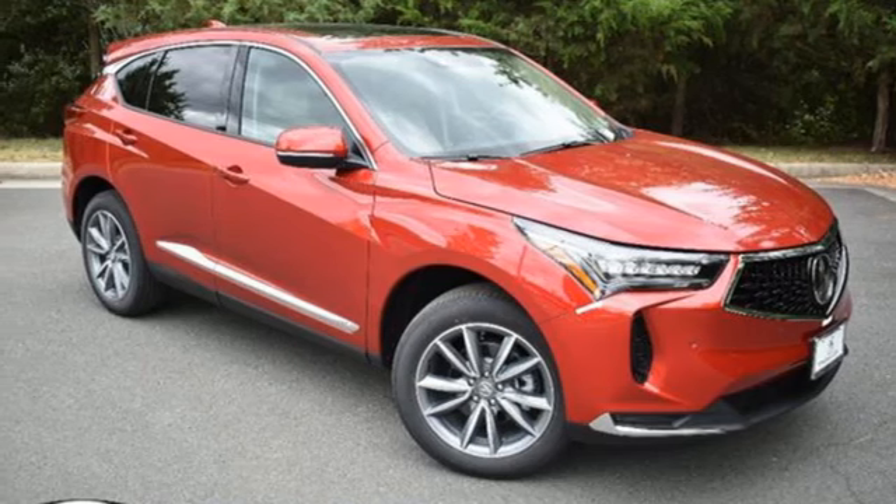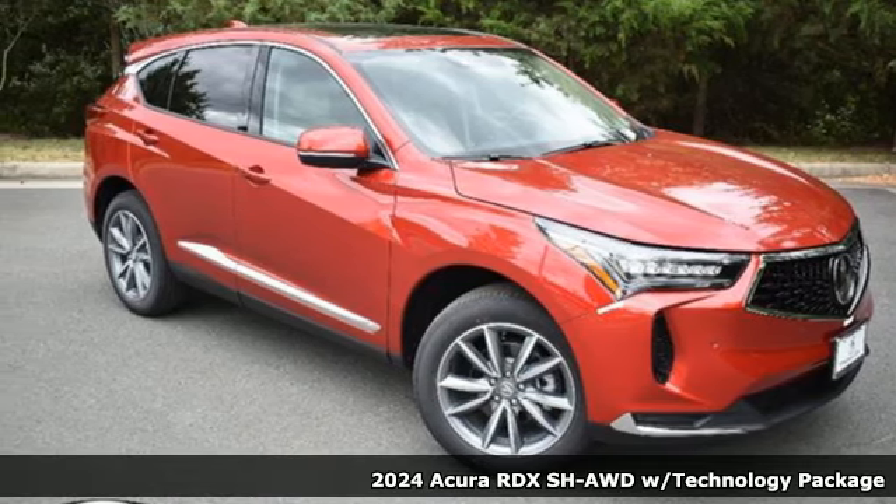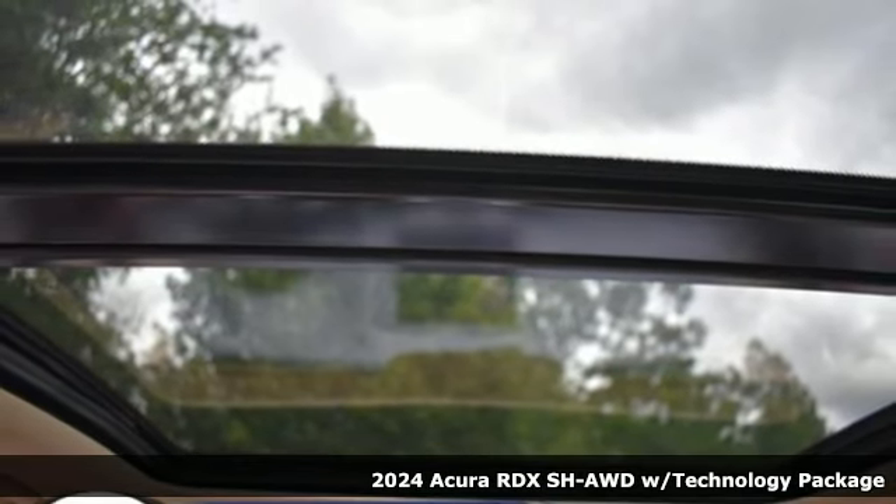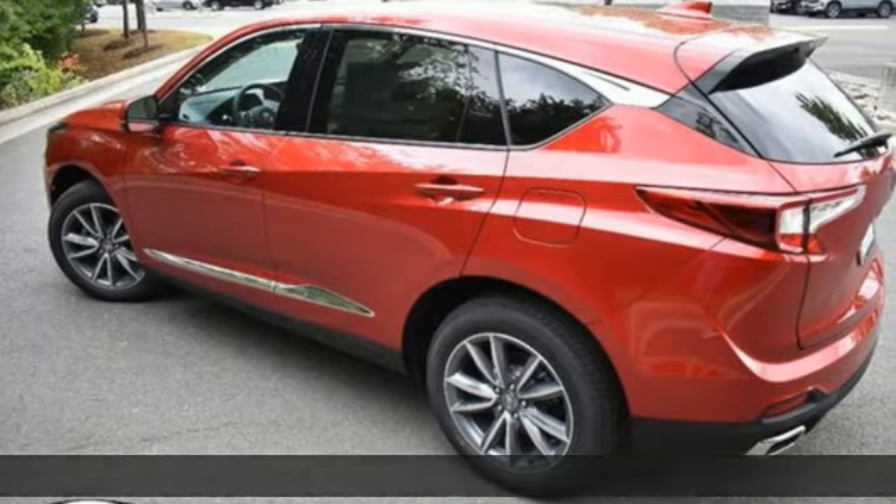It's a new 2024 Acura RDX. This RDX provides the room and safety you need with the aggressive styling, power, and efficiency you crave.